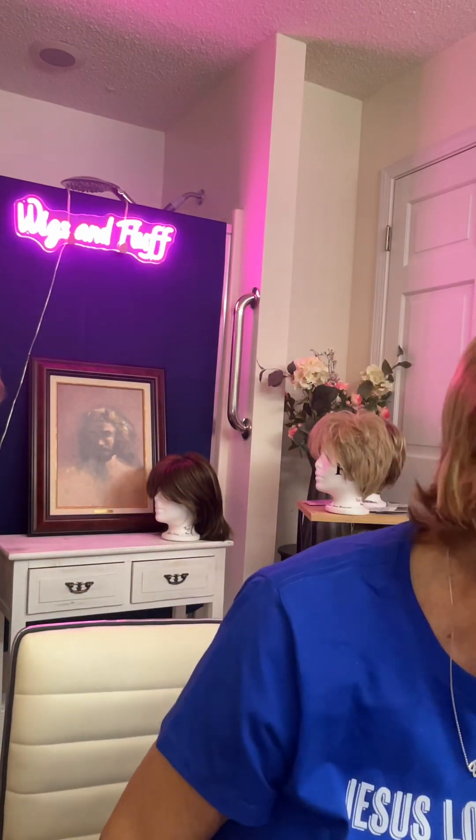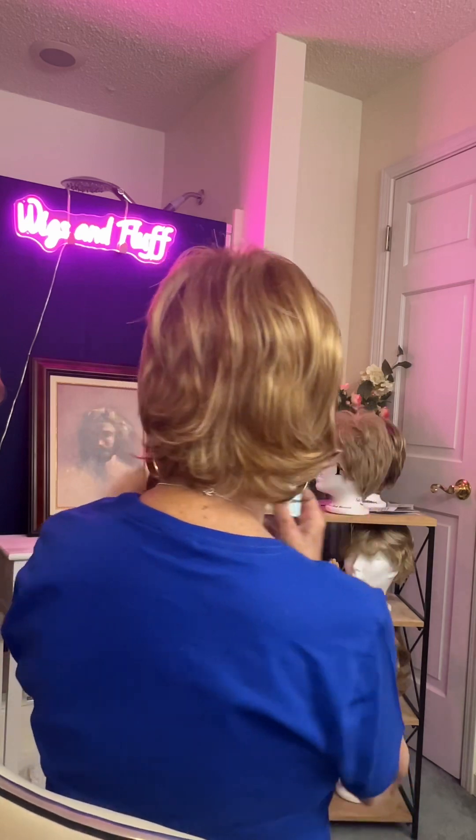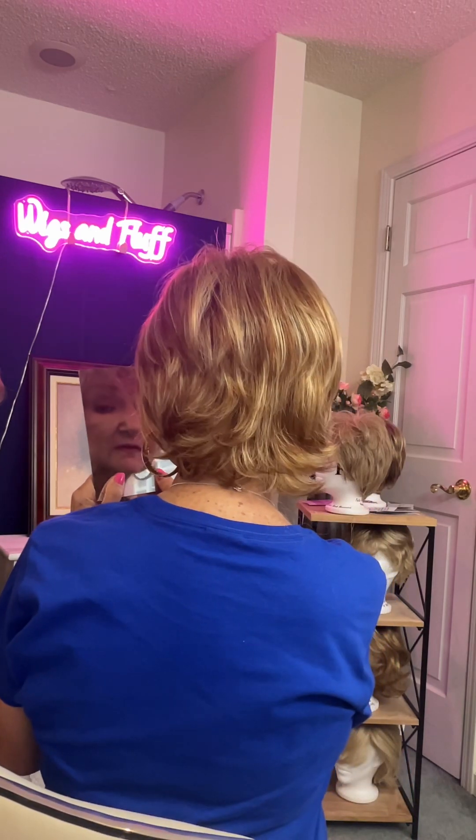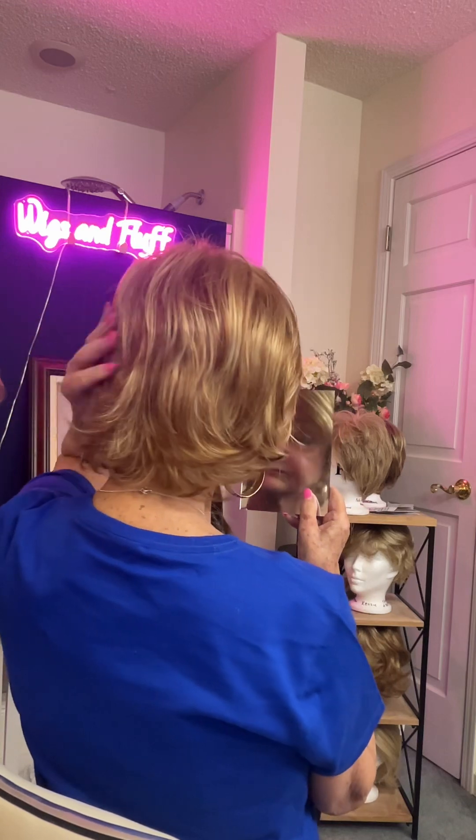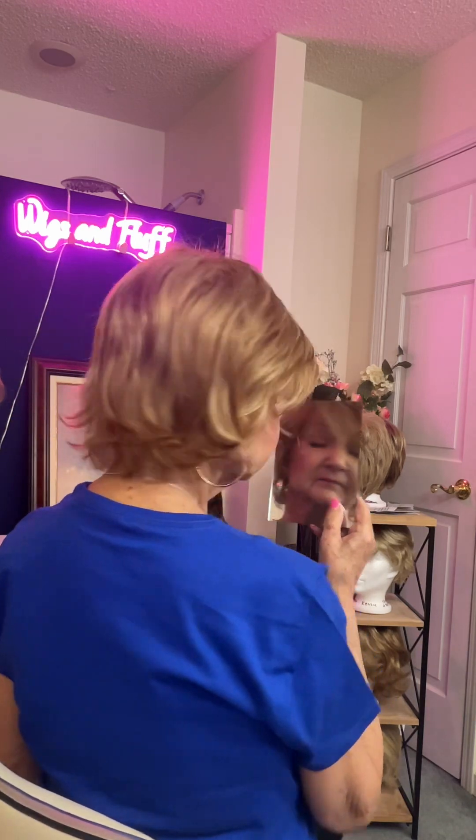I love wearing this wig. It's really comfortable. It's gorgeous. The color is extraordinary. The strawberry blonde is just beautiful. You can see the back is just perfect, kind of wavy in the back. It's just a really nice, comfortable, lovely style to wear with some really nice fluffy bangs, if you like.